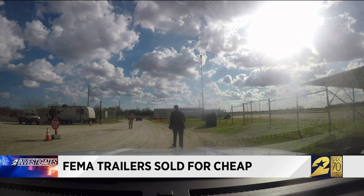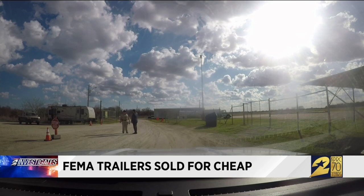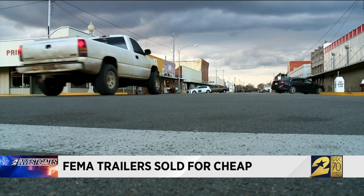I'm with KPRC Channel 2 in Houston, NBC. Is it possible we can take our cameras into the facility here? Oh, no. They don't do any photography inside. This is not a top-secret government facility. It's the tiny town of Hearn, Texas — a speck on the map, two and a half hours northwest of Houston. Not much action in town, but there's plenty of business behind the tall fencing at the local airport.